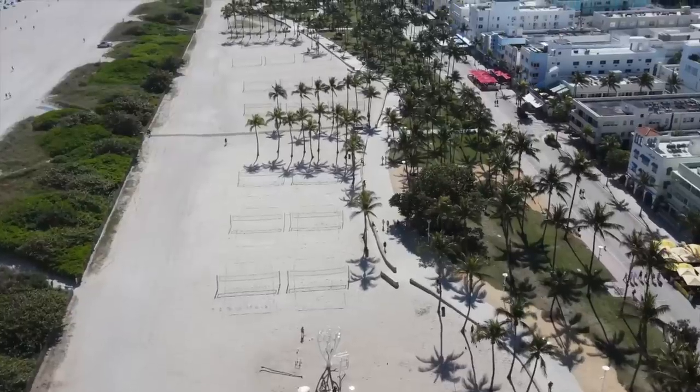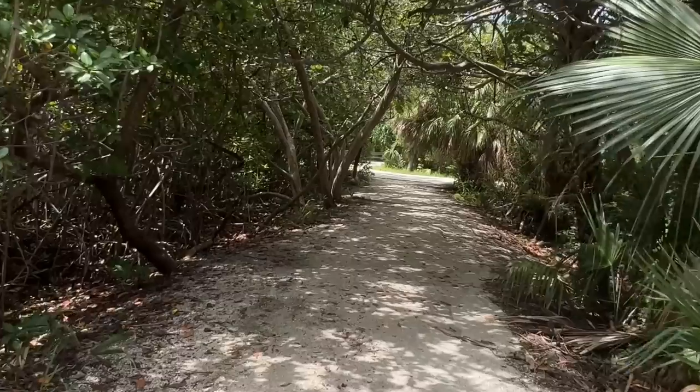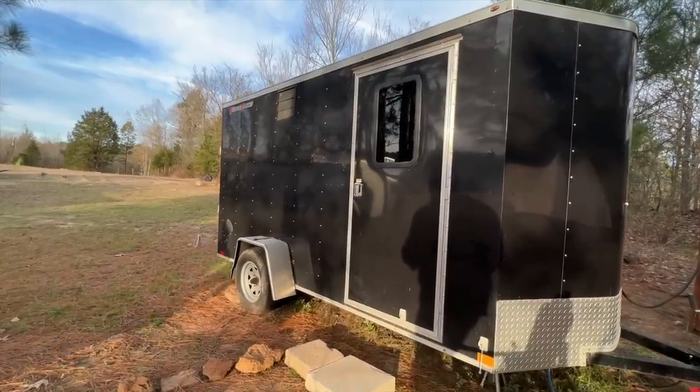I also lived in the Palm Beach area for a month with my partner Austin. Our tiny house has made us a lot of memories. What was once a place for storage, now it's a place for adventure.